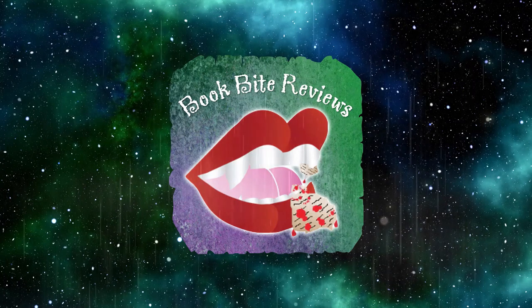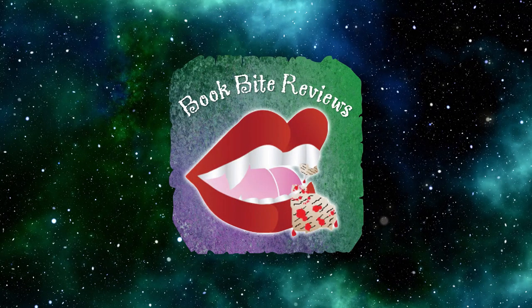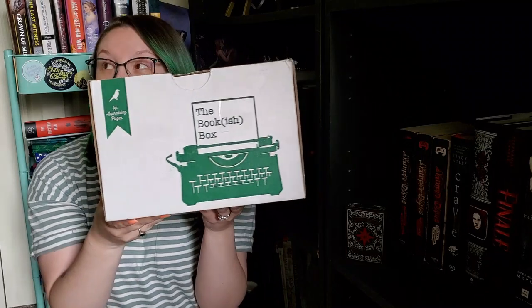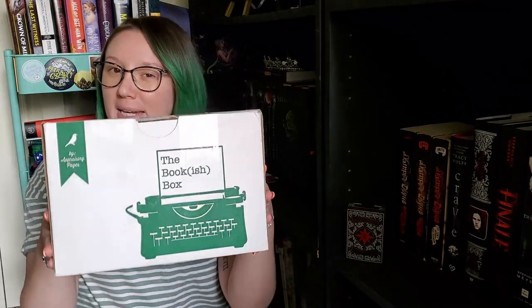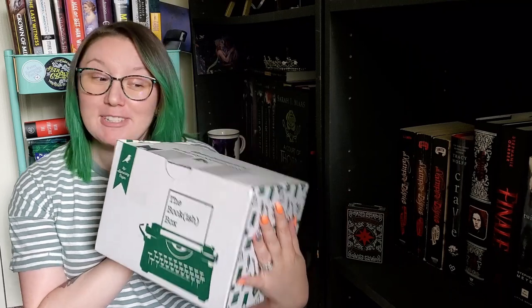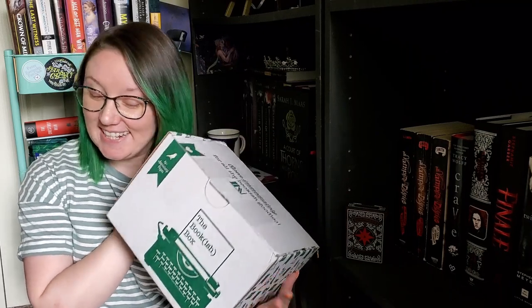Hey guys, I'm Becky from BookBotReviews, and welcome to another unboxing video. Before we begin, as always, I like to give a disclaimer that I'm not a rep for this company. I'm just a loyal customer who loves sharing her unboxings.